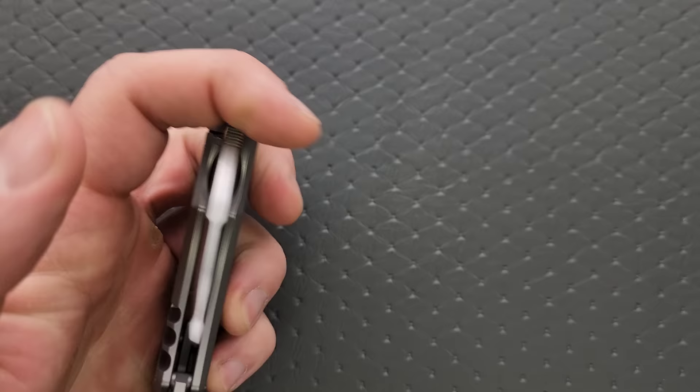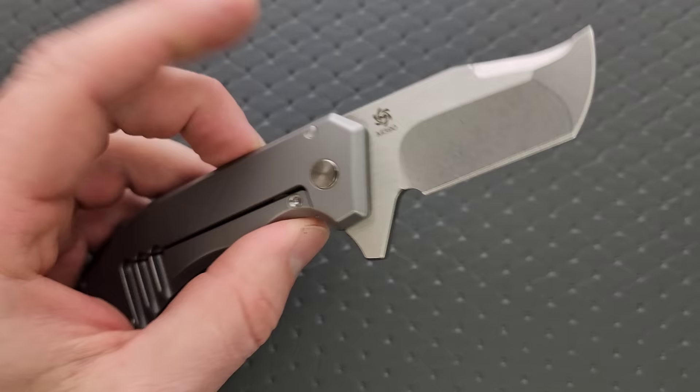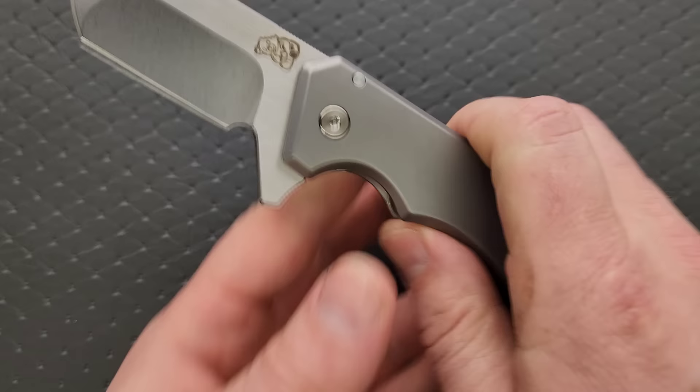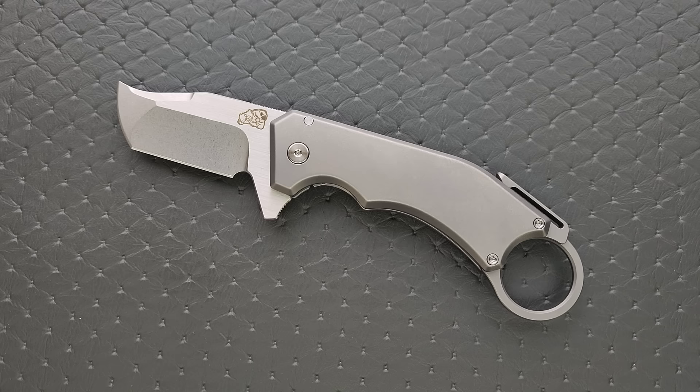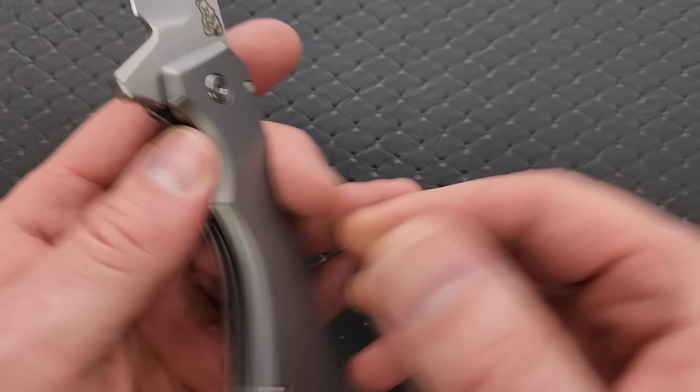Titanium, M390 — one of the weirdest stubby little rhino blade shapes I've ever seen — and then of course you have the super cool and tactical karambit ring. This is absolutely a premium knife and comes with all of the super premium fit and finish that you would want. It is made super duper well. Coming in at €498 on Tools for Gents, which I will link right down below.